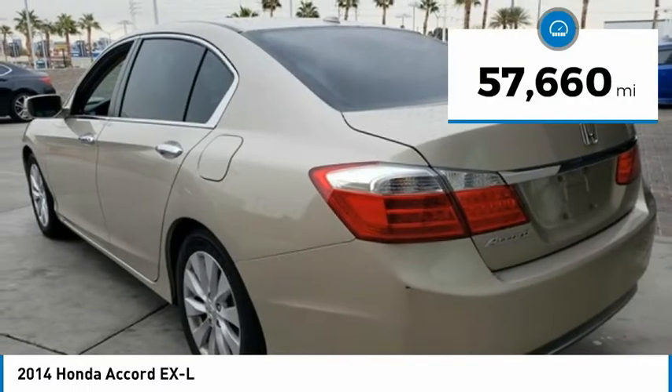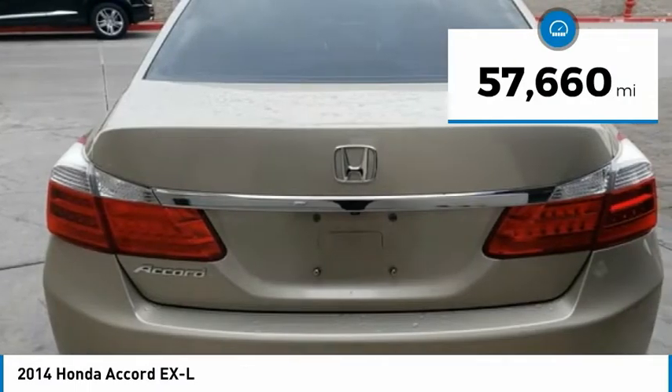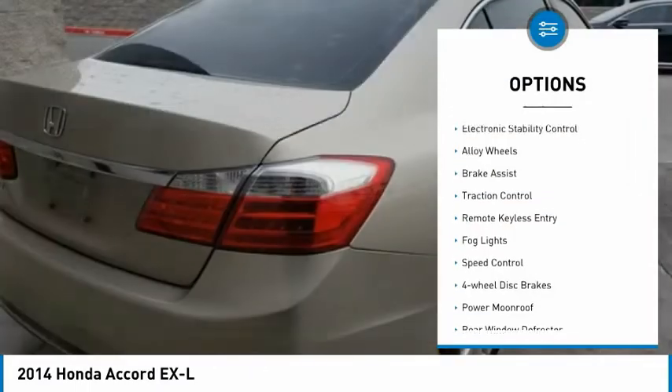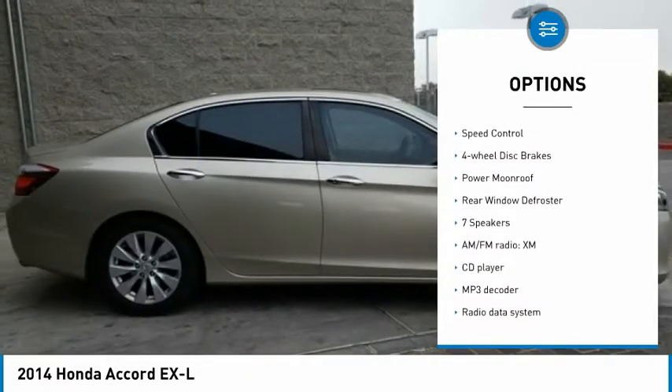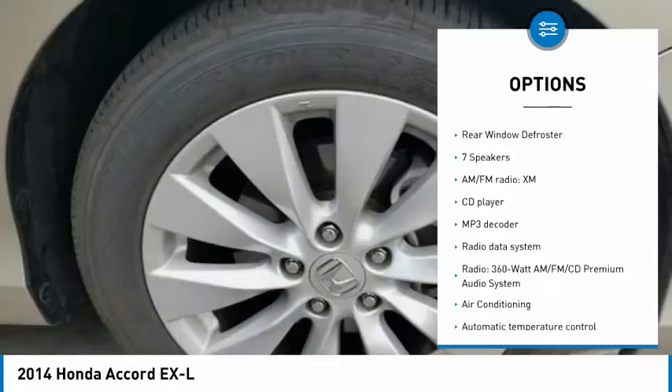This vehicle has less than 60,000 miles. Here are some of this vehicle's great options: electronic stability control, alloy wheels, brake assist, traction control, and remote keyless entry.